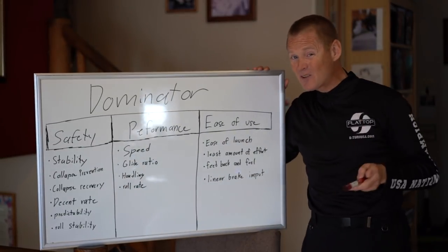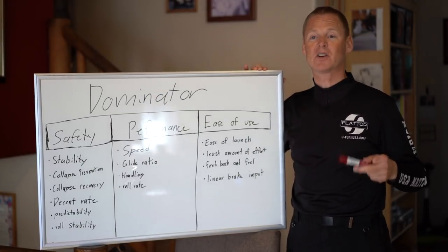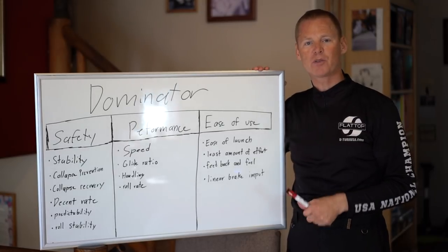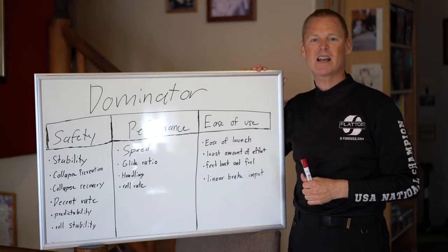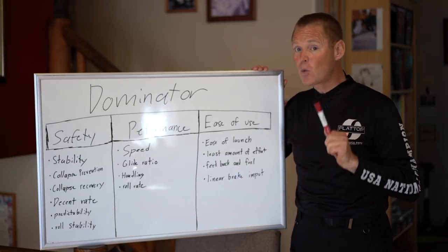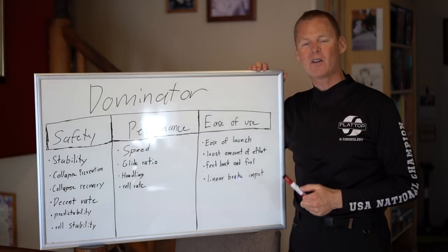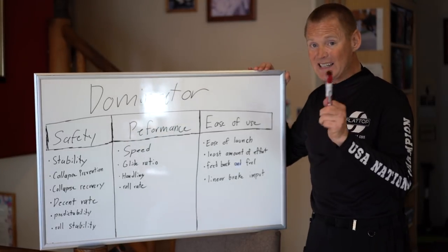Descent rate is also critical — how far do you fall during that collapse? I did a test with a Dominator where I yanked a huge asymmetric collapse, probably about 60%, on an extra small and just kept flying straight and level with a little more throttle. I did that same test on an Ozone Indy large — 30 square meters — yanked a 50% collapse, added full throttle all the way wide open, and was dropping like a brick. Not even full throttle on the most powerful paramotor can keep you in the sky during a collapse with many other gliders. They fall so fast, it is a complete nightmare. So descent rate is very important.